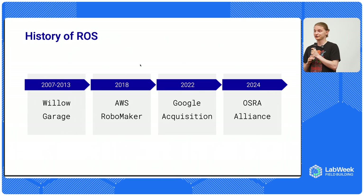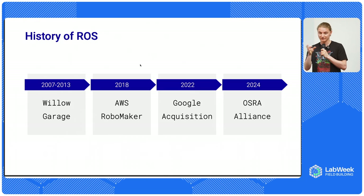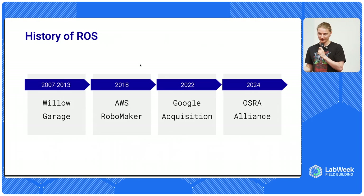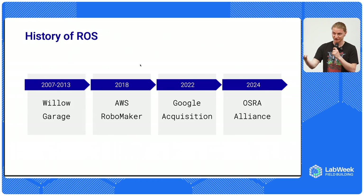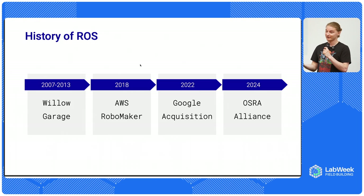At the end of 2022, Google acquired the for-profit arm of Open Robotics, the organization that was maintaining ROS. Right now, a lot of people who used to work on ROS are now employees of Google. Just three months ago, an Open Source Robotics Alliance was formed as an organization to continue support for open source ROS. I think the acquisition is generally a good thing - Google has done a lot to support robotics research over the years, and just a few weeks ago they released a new latest version of ROS themselves, so they continue supporting open source.